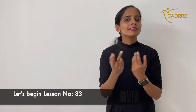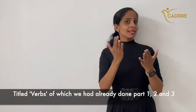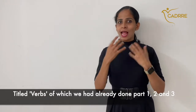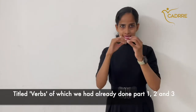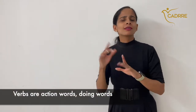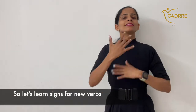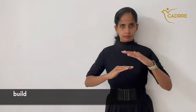Let's begin lesson number 83 titled Verbs, of which we have already done parts 1, 2, and 3. Verbs are action words — doing words — so let's learn signs for some new verbs: build.